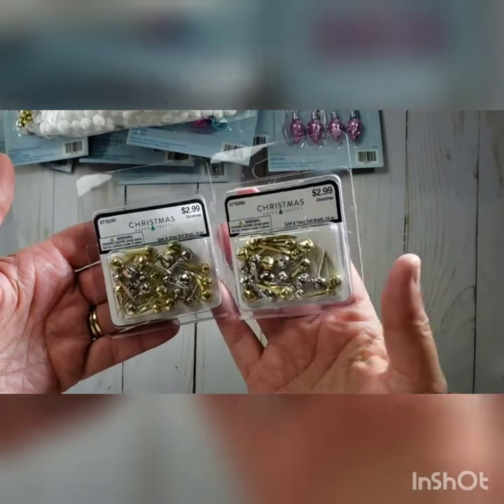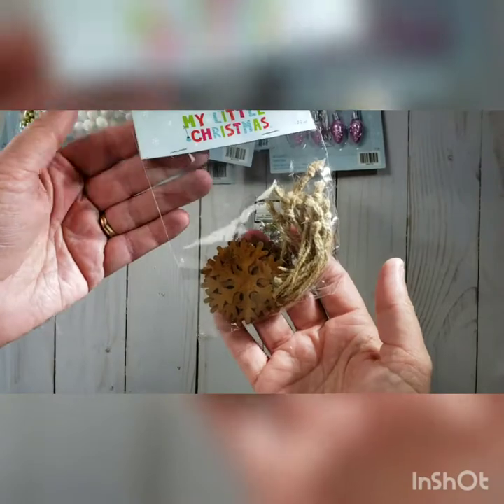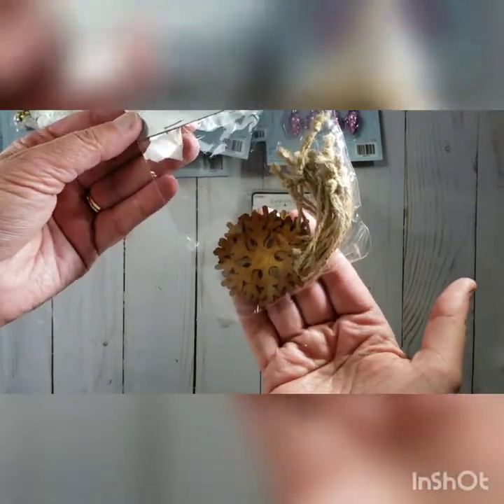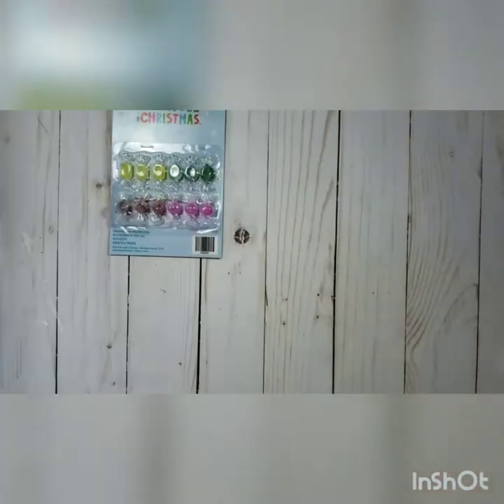Everything in their Christmas section is 40% off. I also grabbed one of these — I love that rustic Christmas look — a little rusted tin snowflake. That is all my Christmas stuff. I still want to get the Prima country Christmas paper when that comes out.